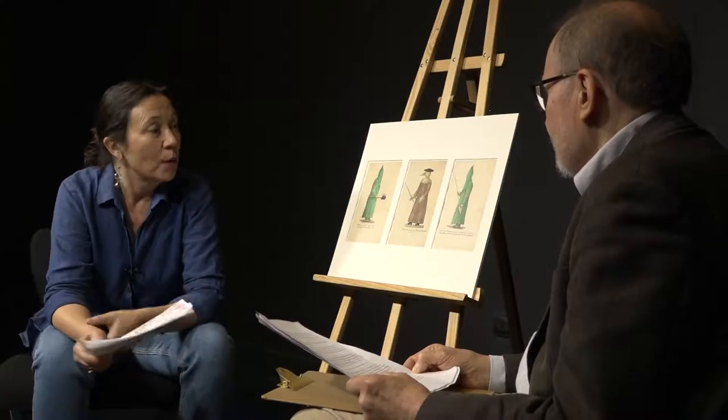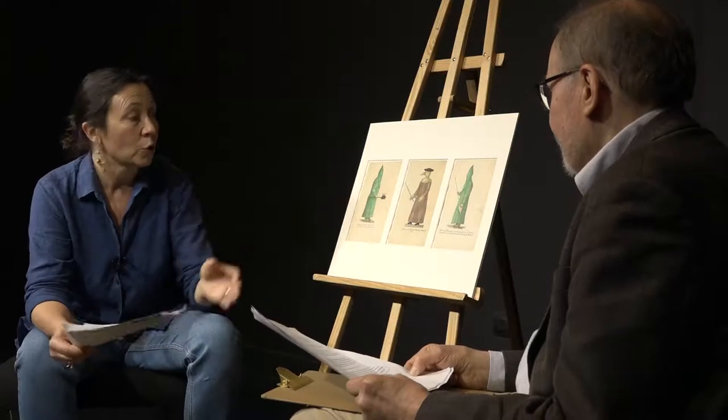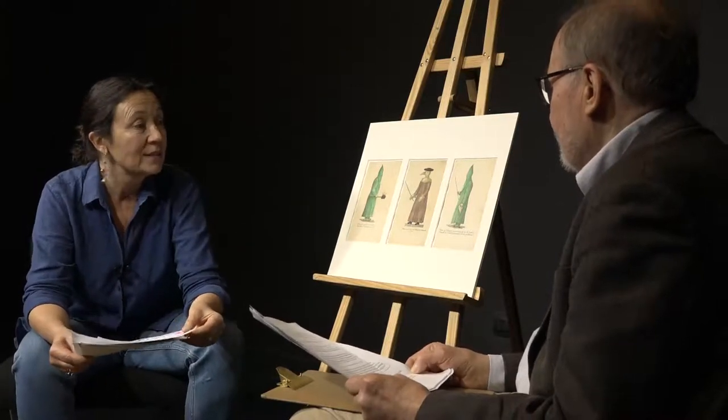C'est une thérapeutique sans doute très douloureuse, mais dont on ne sait pas encore si elle a été utilisée. Voilà qui devrait nous conduire à une certaine prudence dans l'illustration de nos travaux historiques.